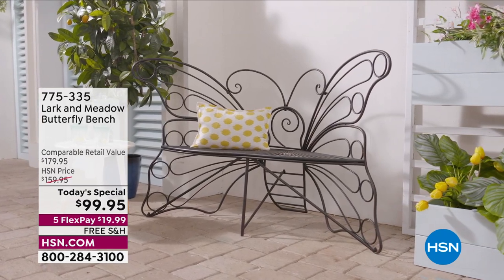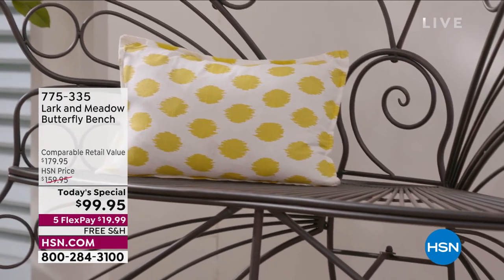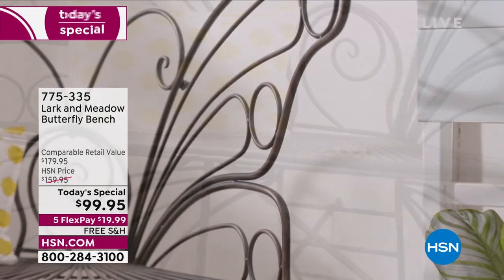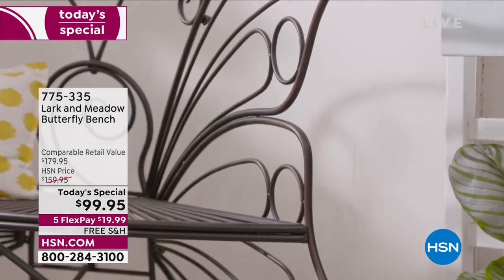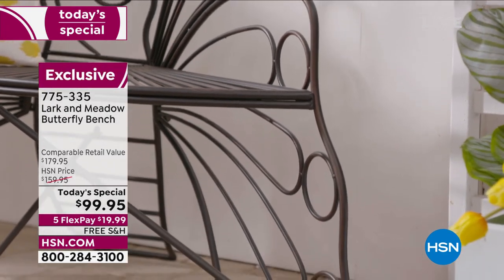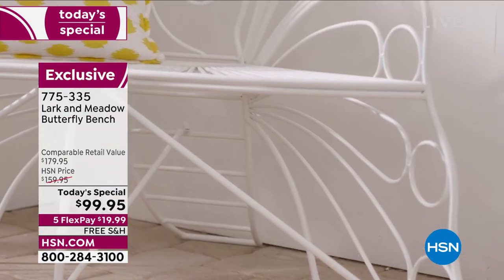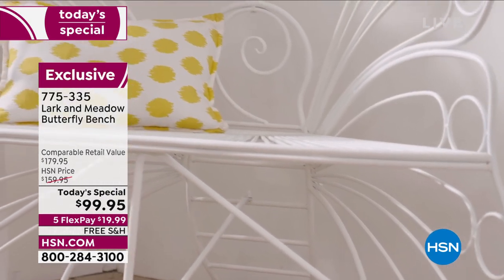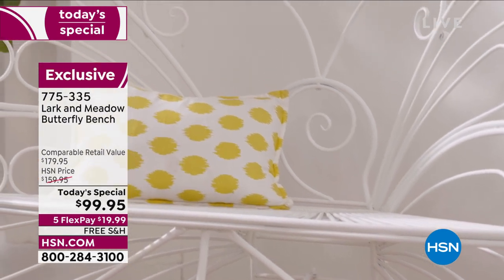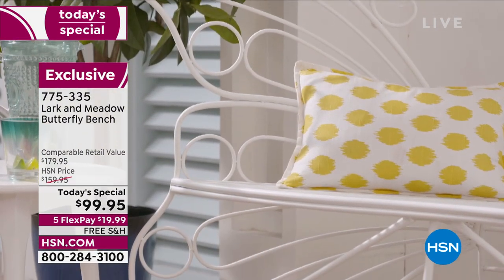This is so exciting because nearly a year ago, we had the Larkin Meadow Butterfly Bench and it sold out in one single presentation. Back by popular demand at the perfect time as we're celebrating and getting together with friends and family outdoors to beautify and enhance and make that gorgeous oasis space your personal sanctuary. This is the wrought iron butterfly bench.